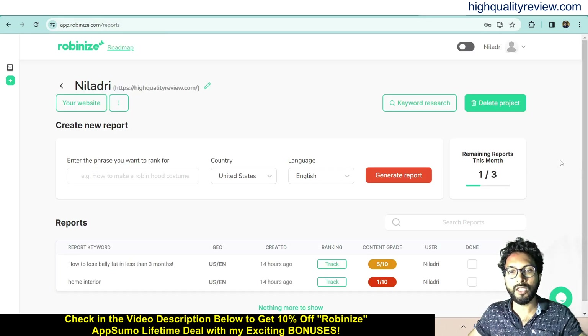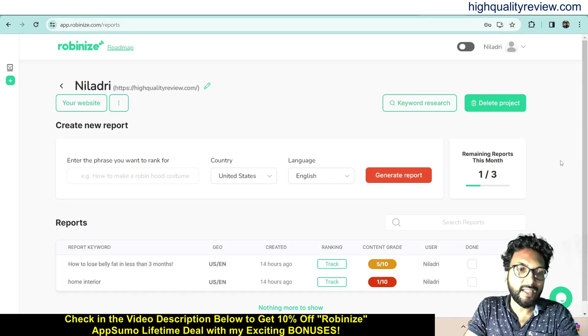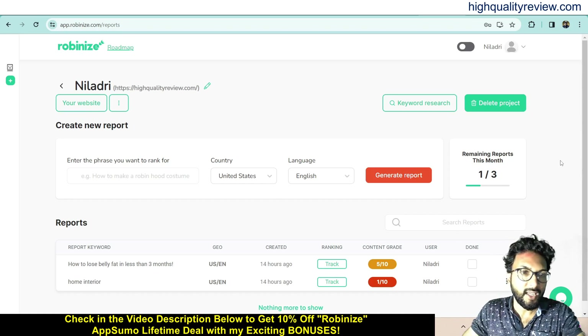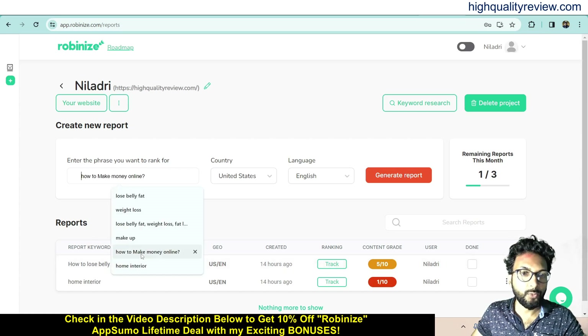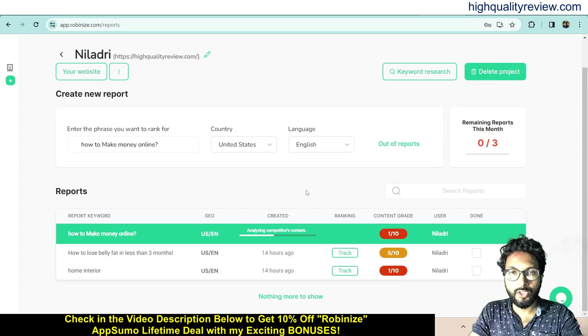Now back to the dashboard — here I will provide a small demo. Inside the dashboard you can search with a phrase. Enter the phrase you want to rank for. Previously I used phrases like 'how to lose belly fat in less than three months' and 'home interior.' Now I want to search with a new phrase. For example, I'll search 'how to make money online' and generate a report. It will take some time to generate the report, and inside it I'll get related keywords, related searches, and the articles ranking on Google for that phrase.